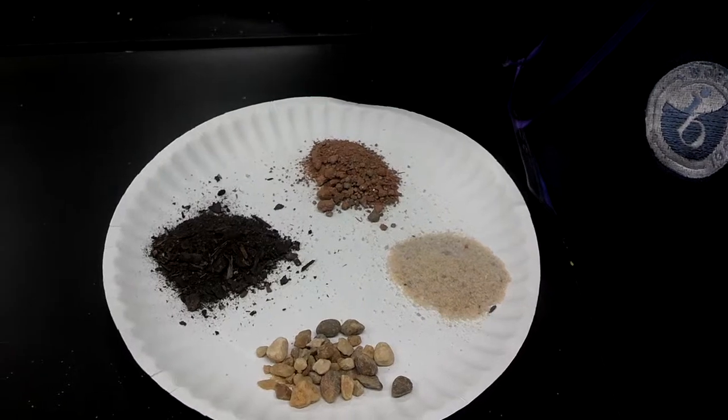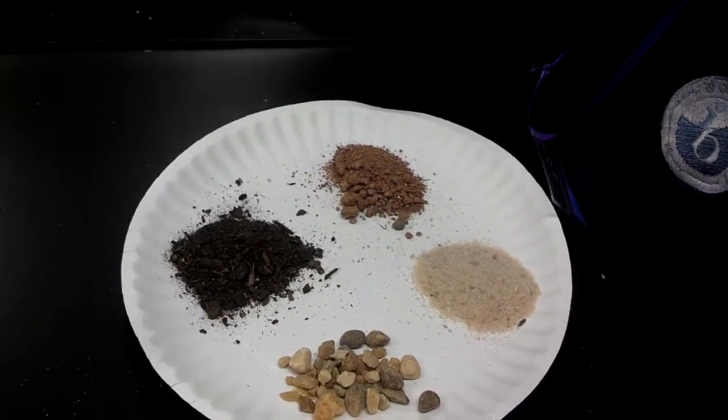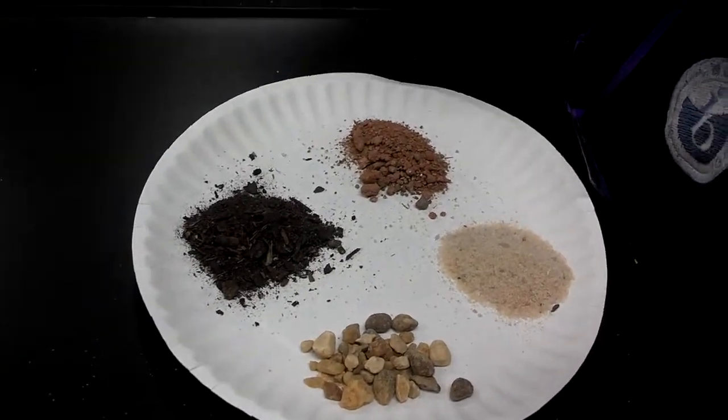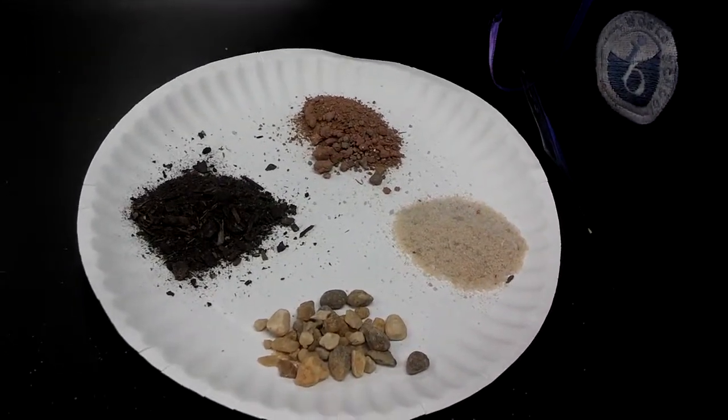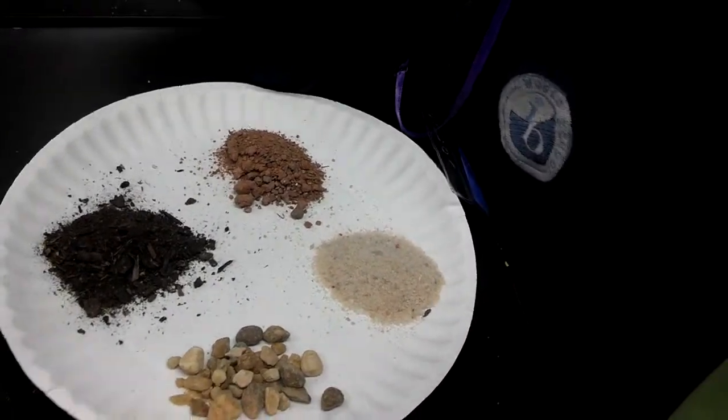What about the black? Did anyone hear anything about that? Why is it black? Does anyone know? It's dirty! Well, it has something in it. Vitamins! More nutrients. You're right — it has vitamins and nutrients in it. So that's the best for growing plants.